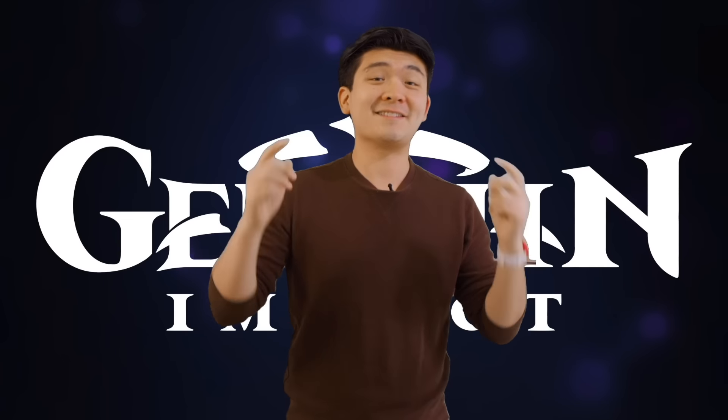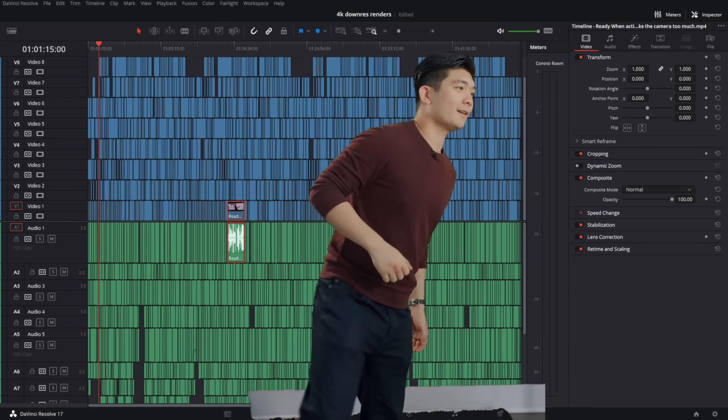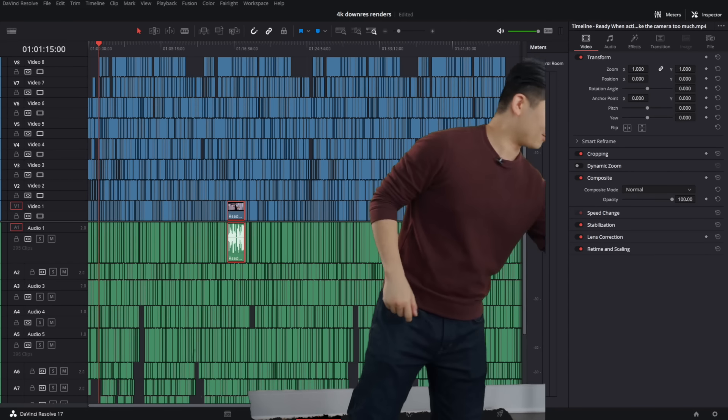I am downloading it right now. The link is in my description. Happy adventures in Genshin Impact — thank you for sponsoring this video. I gotta stretch before every video now. That's how old I am.